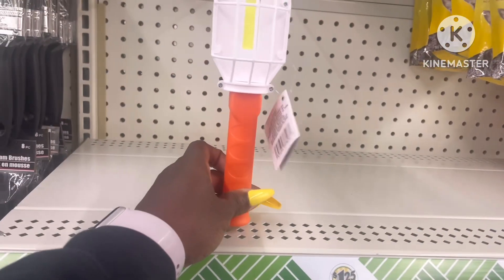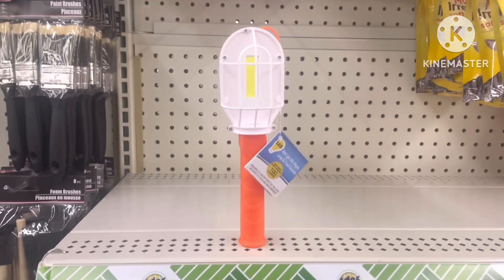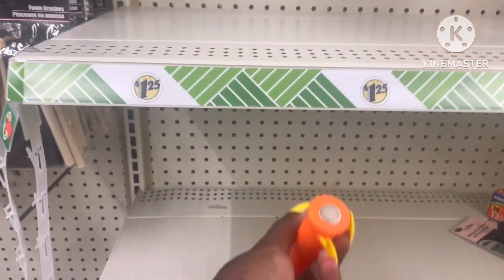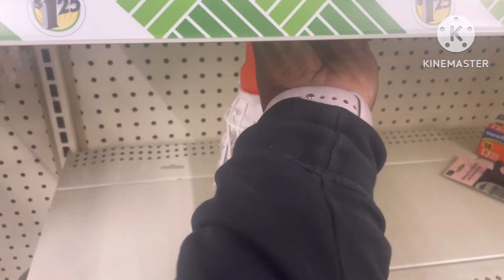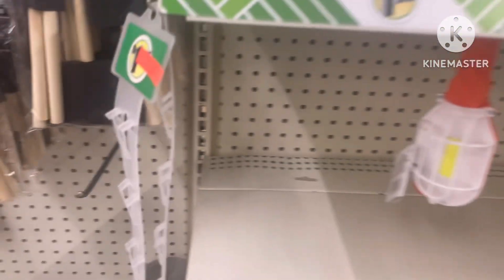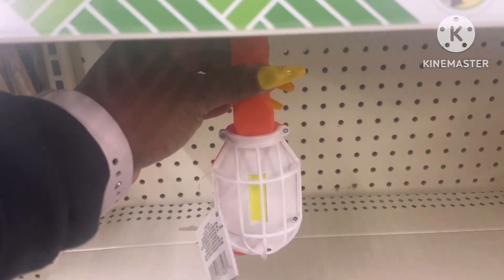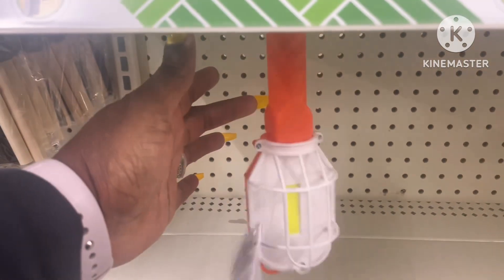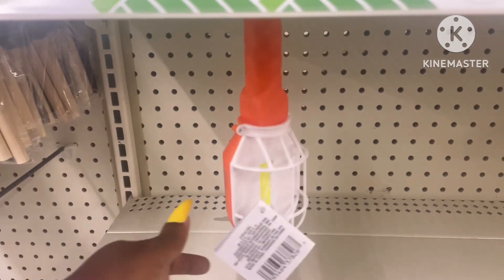This right here blew my mind — this thing is magnetic. It comes in two different colors, orange and yellow. Watch it hang from the bottom of the shelf! You can't tell me you don't need that. If you don't put this in the cart, throw it in the cart — because if you don't need it, your man might need it. It's a big yes for me.